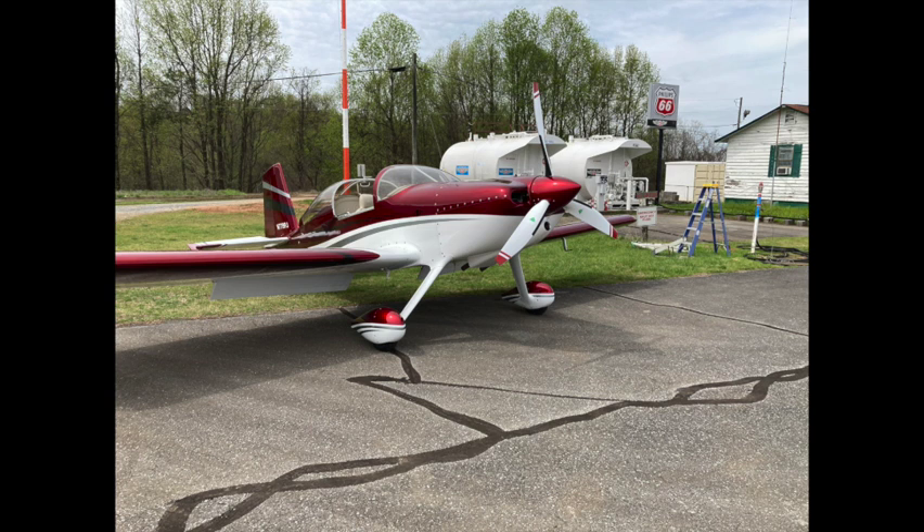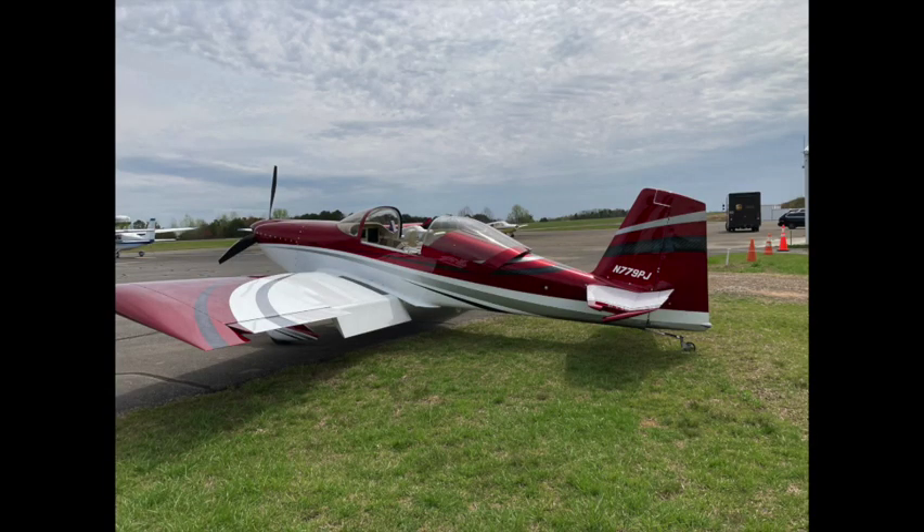When I got out to the airport today, I saw this RV-7. It's a pretty look at sitting still, but let me show you what she looks like when she takes off.